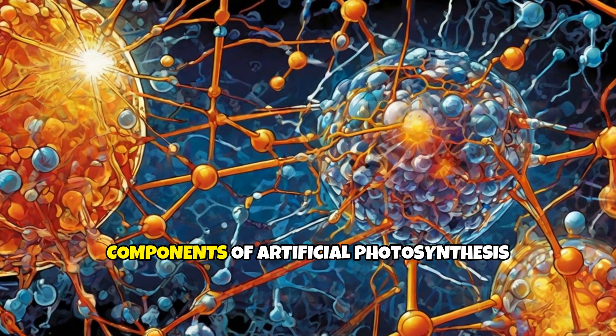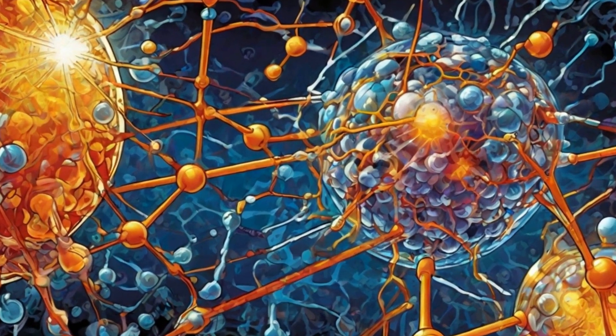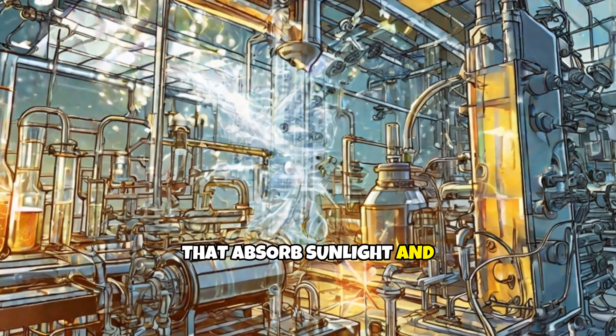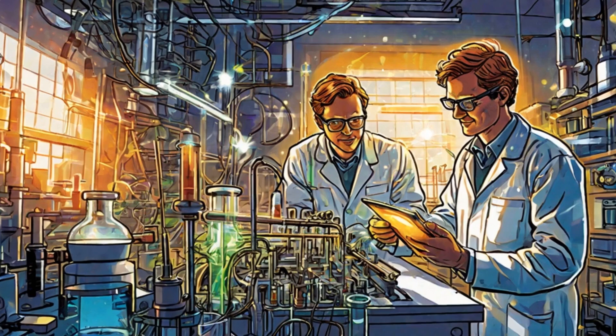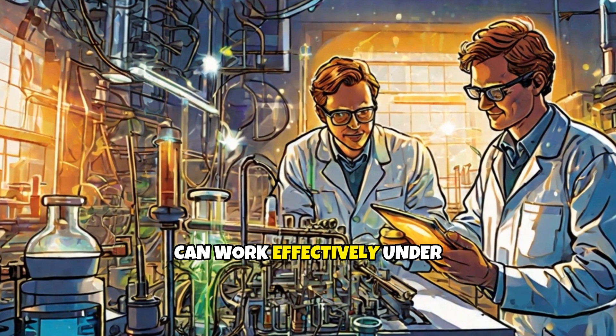One of the core components of artificial photosynthesis is the photocatalyst. These materials are catalysts that absorb sunlight and drive chemical reactions. Researchers are focused on developing efficient photocatalysts that can work effectively under sunlight exposure to maximize energy conversion.